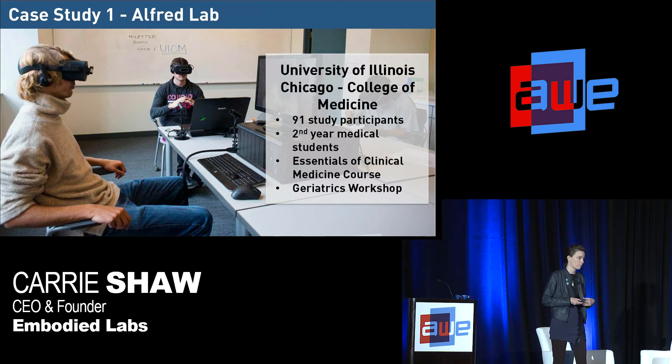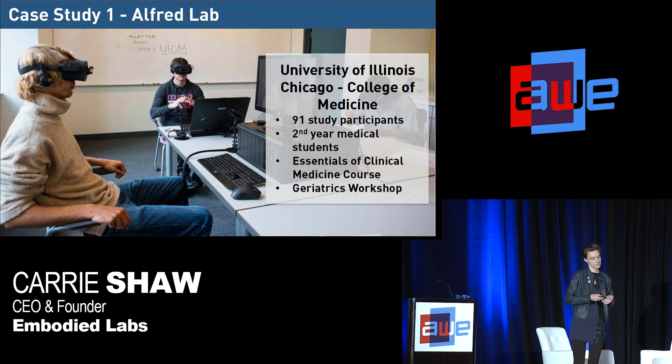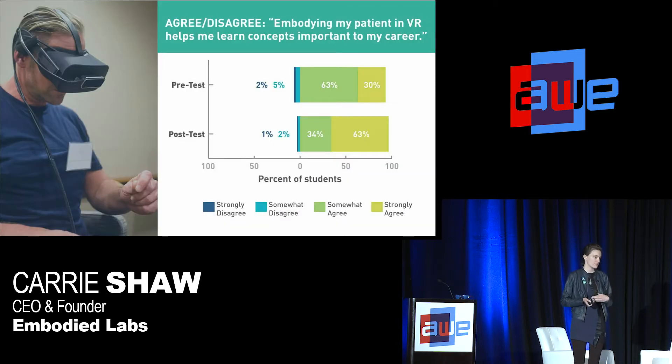To illustrate some of what we've learned, I'll look at a case study from our medical students at the University of Illinois Chicago. We did a study where about 100 second-year medical students went through our Alfred experience — the vision and hearing impairment lab — as part of their geriatrics curriculum. Then we asked a few things in our pre-post assessment, and I'll share some data around the shift between what they said before and after going through the Alfred lab.